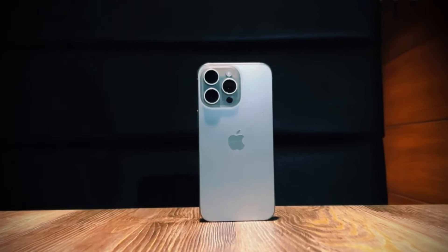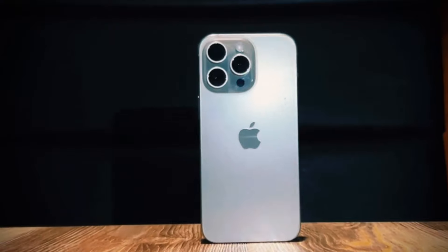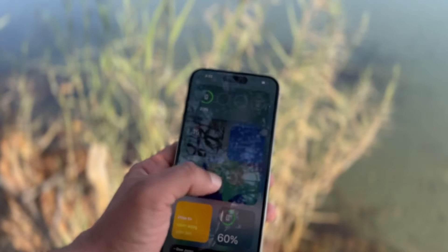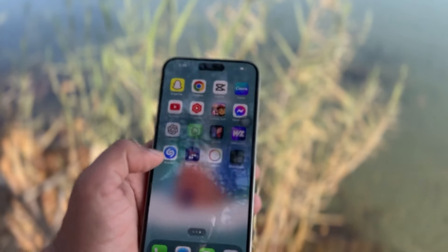Today, we've got some juicy details about the upcoming iPhone 16 Pro Max that you won't want to miss. Even though we're still waiting for Apple to officially drop the iPhone 16 Pro Max bomb on us, the rumor mill is already churning out some seriously exciting stuff.